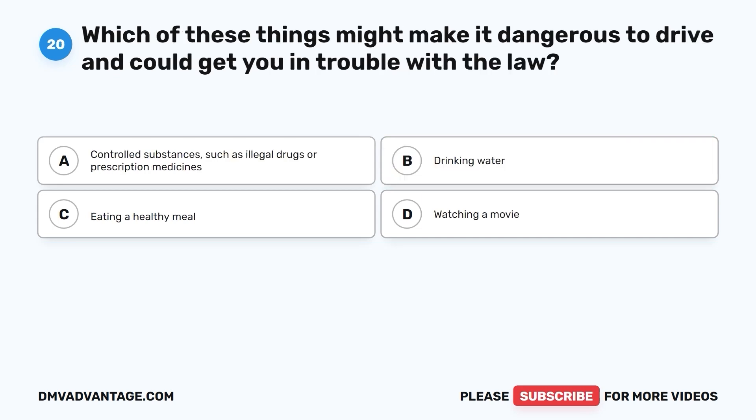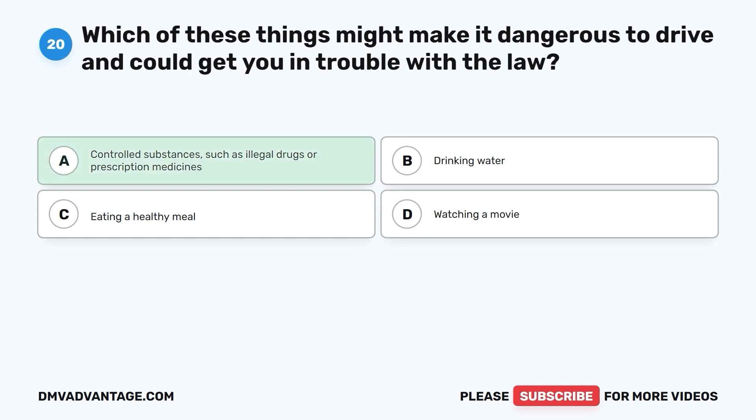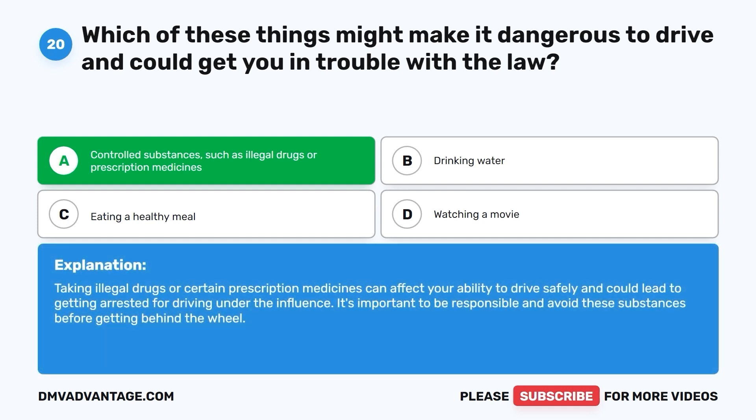Question 20: Which of these things might make it dangerous to drive and could get you in trouble with the law? A. Controlled substances such as illegal drugs or prescription medicines. B. Drinking water. C. Eating a healthy meal. D. Watching a movie. The correct answer is A. Taking illegal drugs or certain prescription medicines can affect your ability to drive safely and could lead to getting arrested for driving under the influence. It's important to be responsible and avoid these substances before getting behind the wheel.